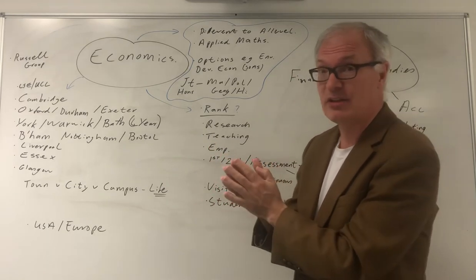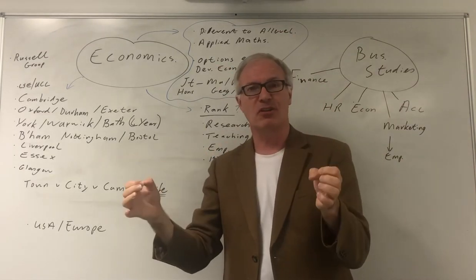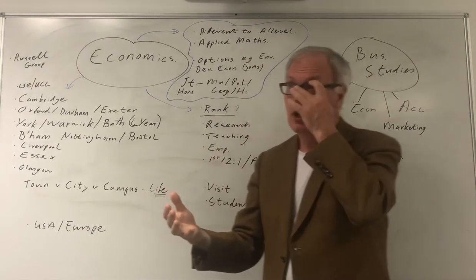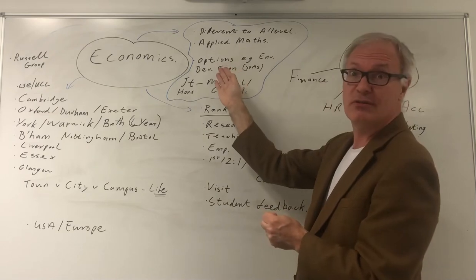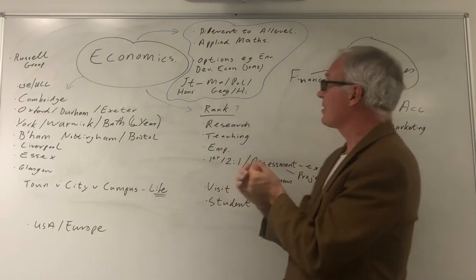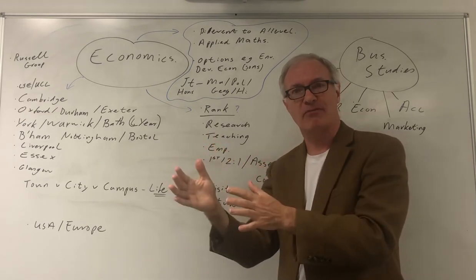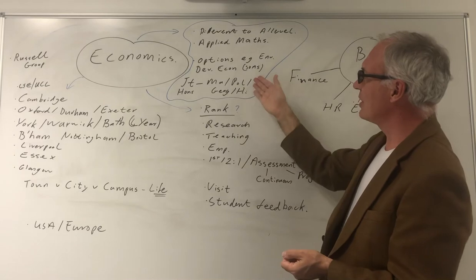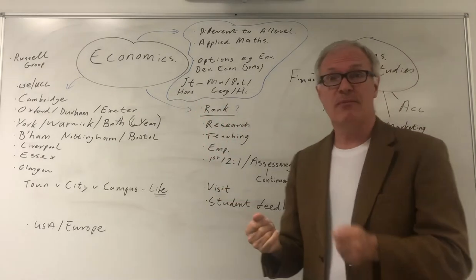Even for PhD economists, particularly PhD economists, the prospects are strong. You will have a few options, and it's worth comparing universities here, as some give you different and more options. For example, if you want to do the history of economic thought, environmental economics, transport economics, or development economics, choose an appropriate university. It might also be a good idea to do a joint degree — economics and maths if you're particularly strong at maths, or economics with politics, geography, or history if you want something more discursive. These are all well-trodden paths.